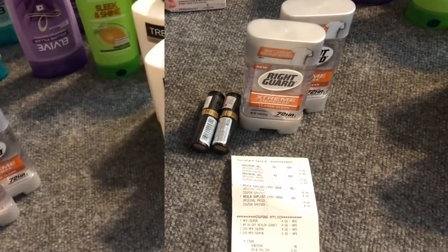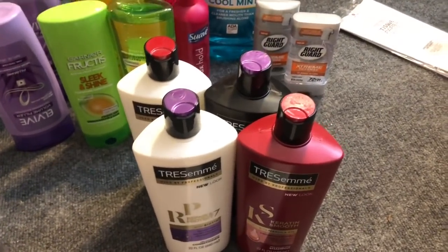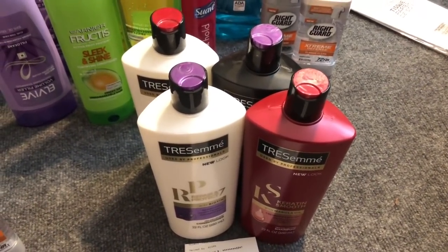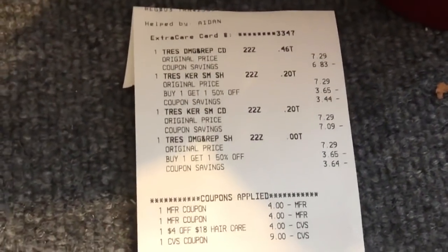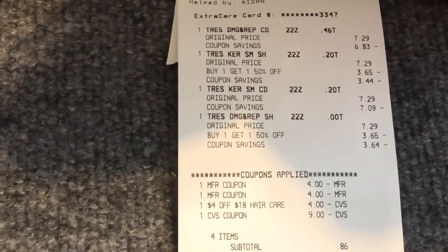The next transaction was Tresemme again — I had a four-dollar off of 18 hair care coupon. I purchased four on the buy one get one half off, used two four-dollar off two coupons, had a four-dollar off of 18 CVS CRT for hair care, and rolled that nine dollars the store issued for the Revlon cosmetics. My subtotal was only 86 cents and I got back $5 in Extra Care Bucks.